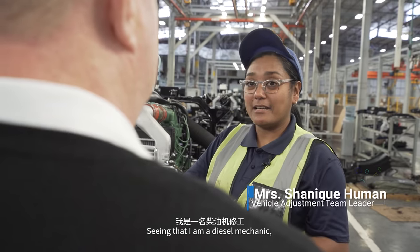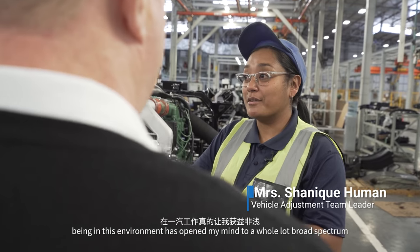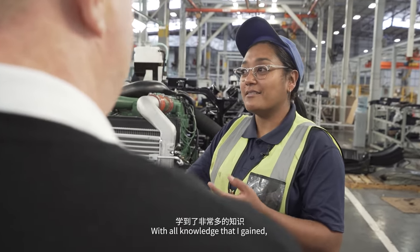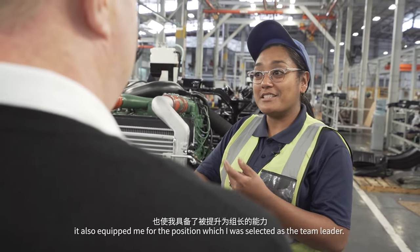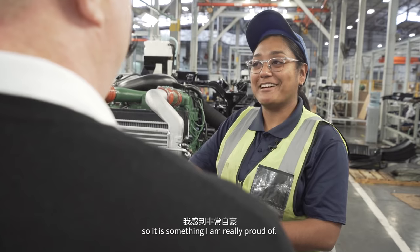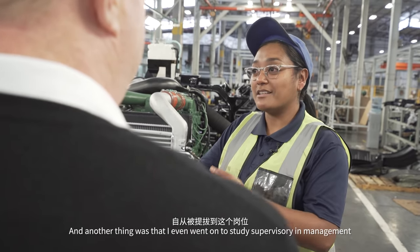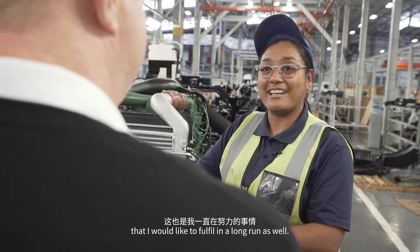Being a diesel mechanic in this environment has opened my mind to a whole lot of broader spectrum, because now I have more access to the assembly processes, quality, and even logistics. With all that knowledge I gained, it equipped me for the position I was selected for as team leader — my first leadership position, something I was really proud of. I even went on to study supervisory management after finding that a leadership position is something I would like to fulfill in the long run as well.